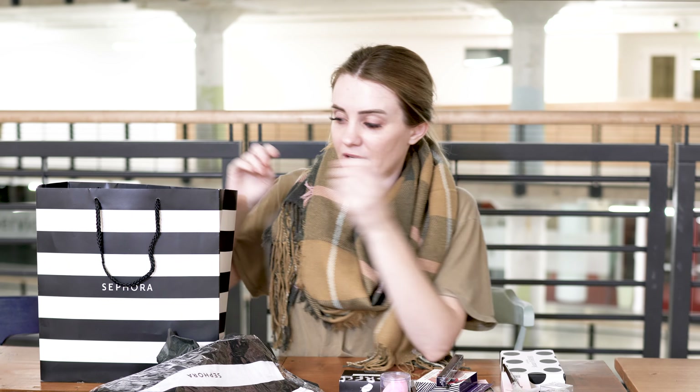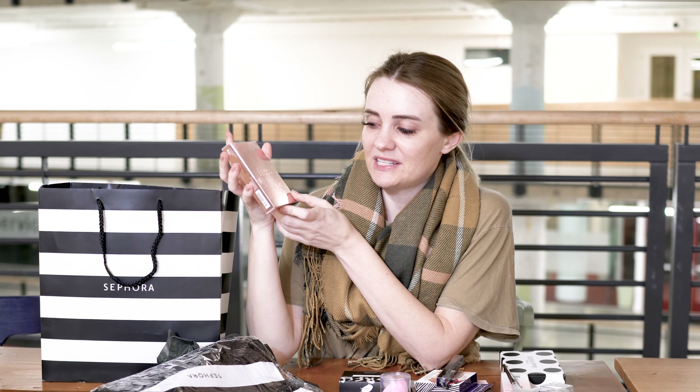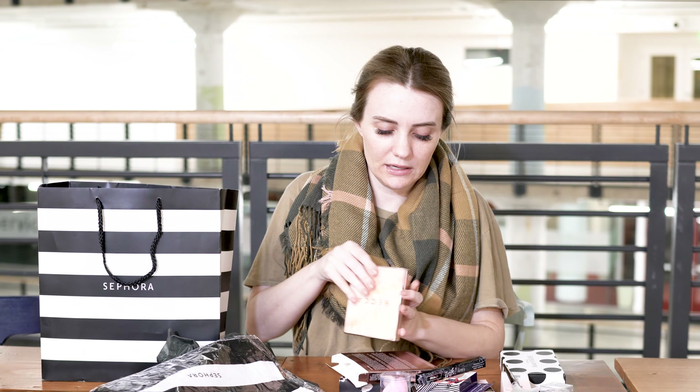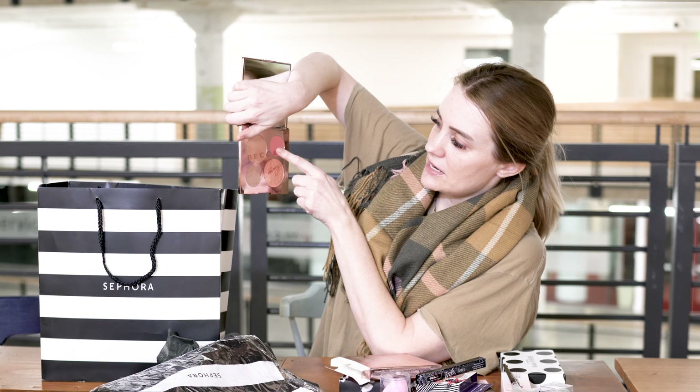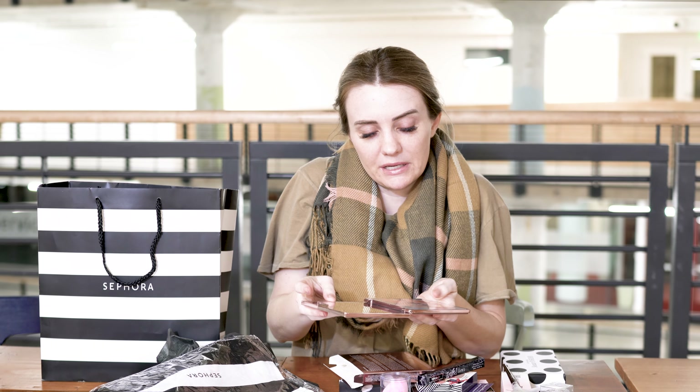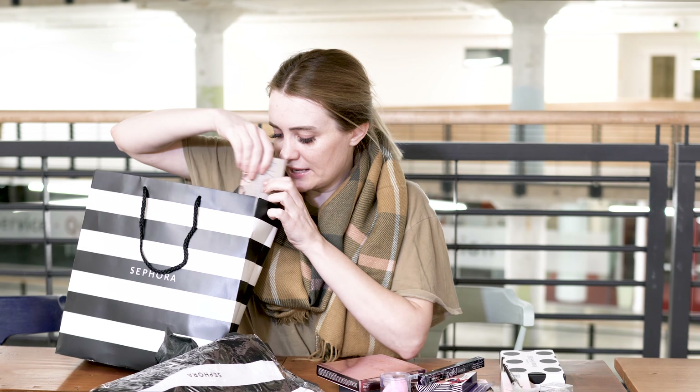I was excited about this — it's the Chrissy Teigen Becca palette. It's actually a bronzer, blush, and highlighting combo all in one. I went back and forth with a couple of highlighting powders and this one just made the most sense for the money. It was $42 and has all those things, whereas some other highlighting powders I was looking at were like $40 for just one highlighter. It has the highlighter, bronzer, blush, and another highlighter — and it's Chrissy Teigen, I think she's funny.